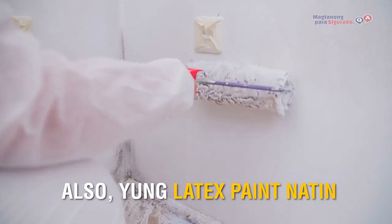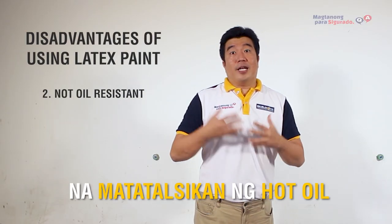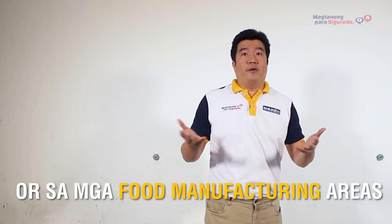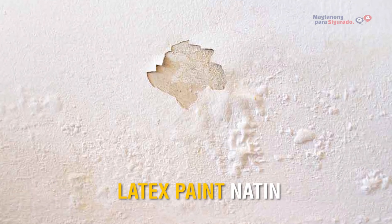Also, yung latex paint natin is not oil resistant. So, hindi natin maiwasan minsan na matatalsikan ng hot oil yung mga pader natin sa kitchen or sa mga food manufacturing areas. Ang tendency nito ay isirain niya yung latex paint natin.